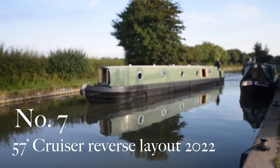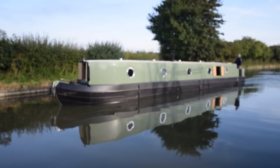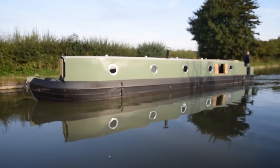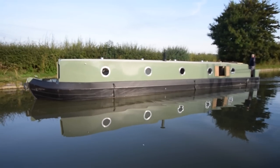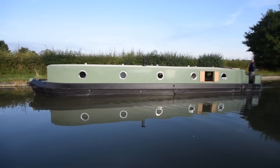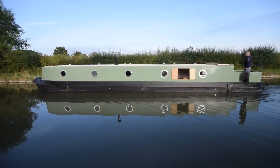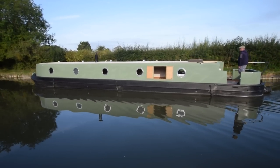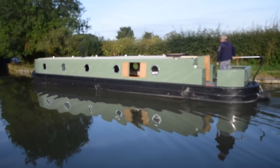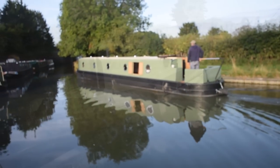This boat's called Number Seven. She's brand new, a 57-foot reverse layout cruiser stern narrowboat built this year. The hull's built by S. Jackson and Sons, sold as a Lynn Marina sailaway and then finished off and fitted out by Dan Cook (ID 10654) for the steelwork. There's only 48 hours on the engine, the blacking's new, paintwork's new — quite a nice sage-coloured green.